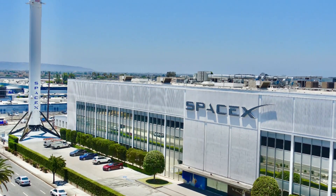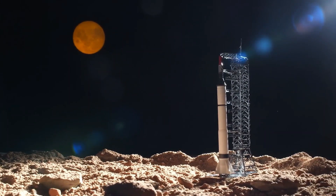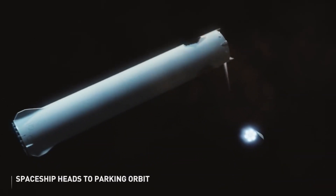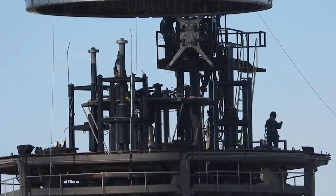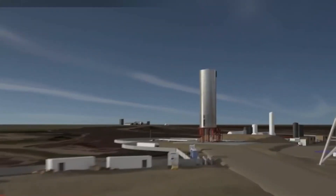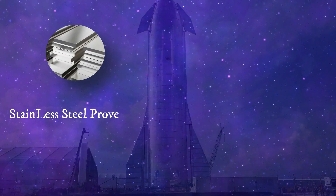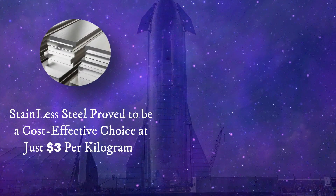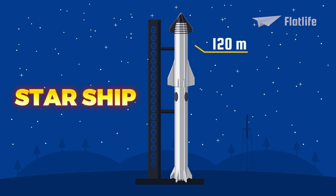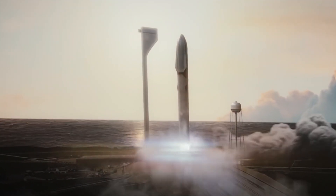One of SpaceX's most significant achievements is the partial reusability of its rockets. This groundbreaking concept dramatically lowers costs and plays a crucial role in Starship's viability. Imagine if commercial airplanes were not reusable — the cost of a single flight would be exorbitant. Similarly, the ability to reuse rocket components significantly reduces the financial burden of space travel. By 2018, SpaceX had transitioned from carbon fiber to stainless steel, which costs just $3 per kilogram compared to carbon fiber's $200 per kilogram. The rocket was rebranded once again, now officially as Starship, with a height of 120 meters.